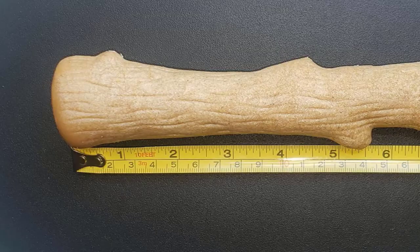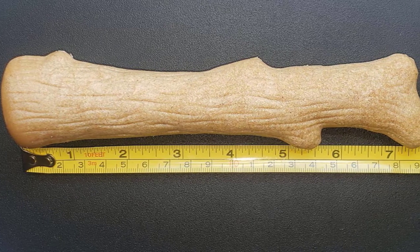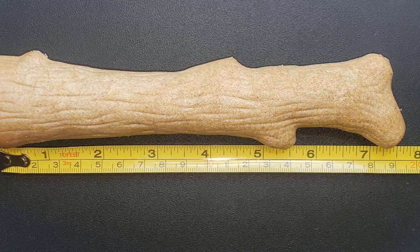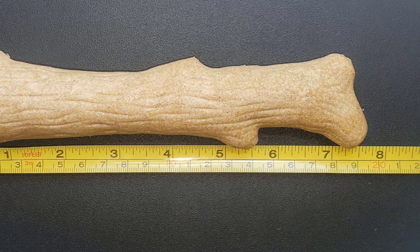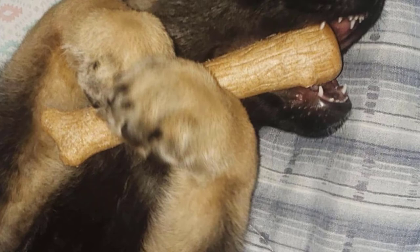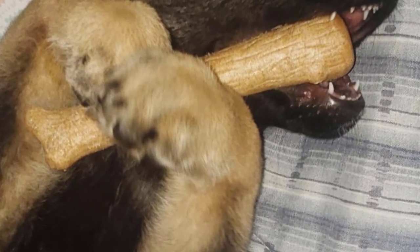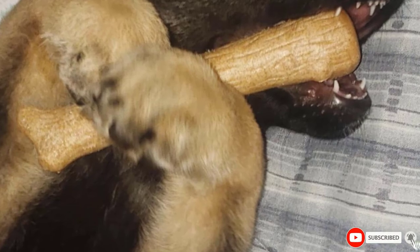...the blend of materials in this toy prevents splintering to keep your dog safe. That being said, no chew toy is indestructible, so we still recommend supervising your pup when they are playing with this. A great toy for indoor and outdoor play, it's far less messy than a real piece of wood, so your dog gets all the fun without the usual cleaning up.